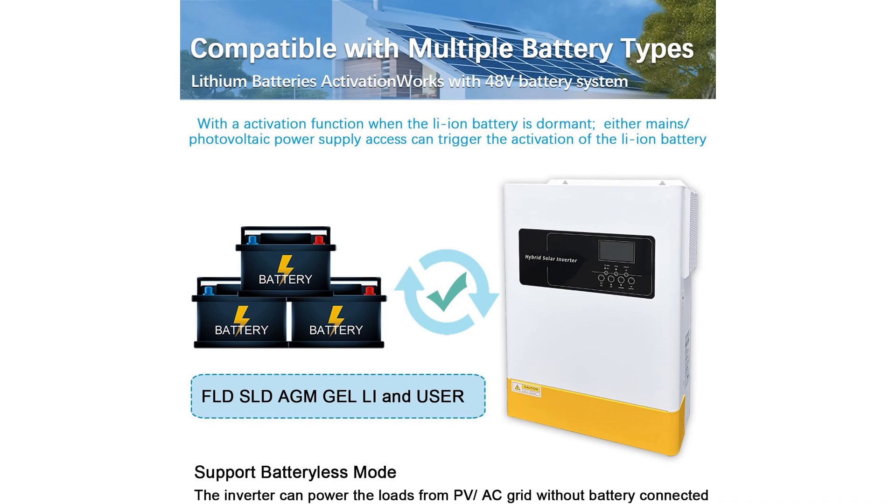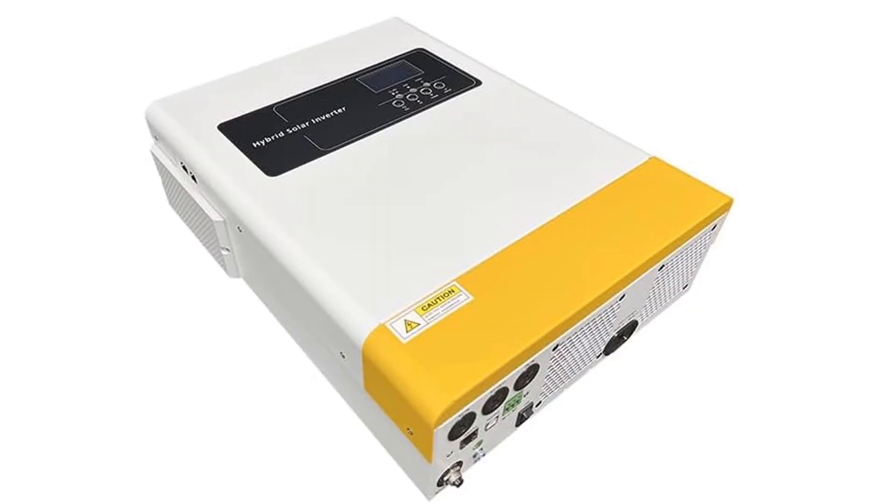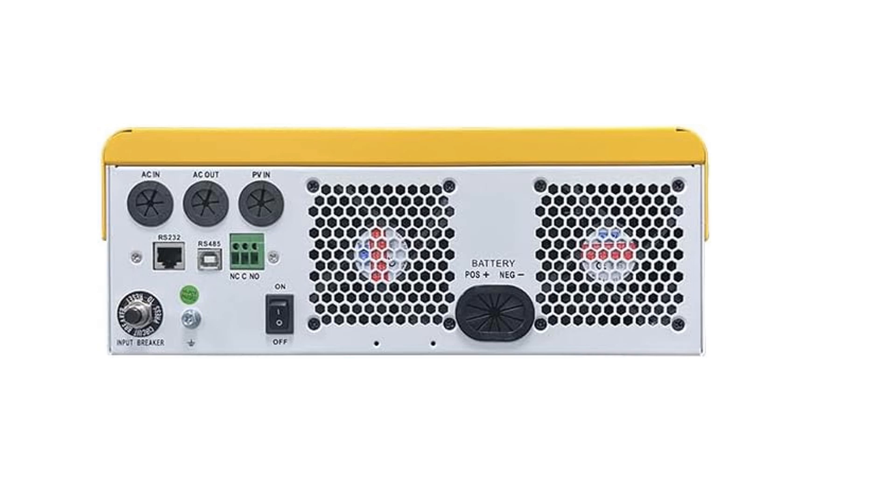The inverter supports 24-volt lead-acid and lithium batteries, offering compatibility for many home energy setups. It also includes a digital screen and status lights for clear monitoring, as well as a smart fan that adjusts speed based on temperature. Easy to install and beginner-friendly, the Y&H hybrid inverter is an excellent choice for those who want a reliable and straightforward solar energy solution.